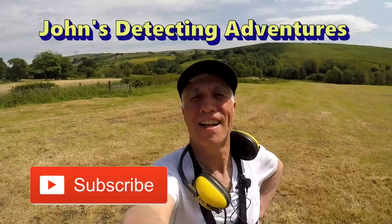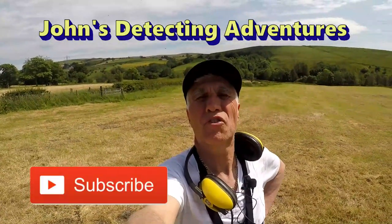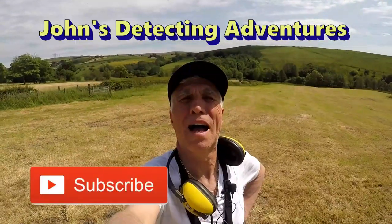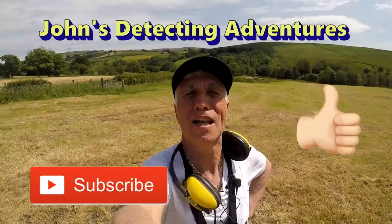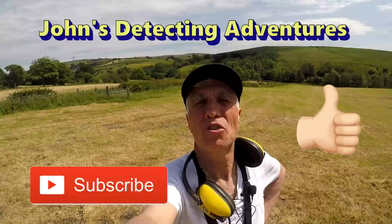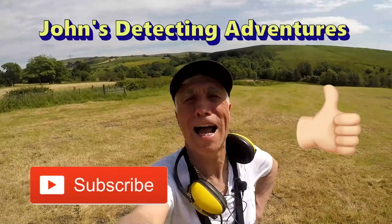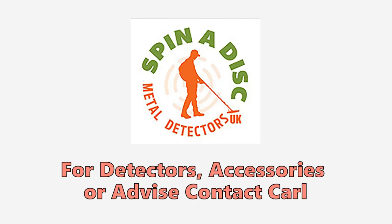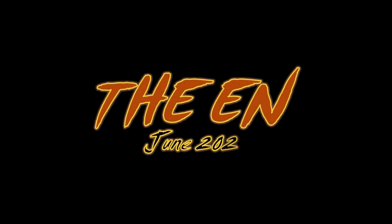I've had a fantastic day on this field — no footpaths, no real history on it, but the silver came out. Absolutely superb! If you like the video please subscribe, press the notification button, and we'll catch you on the next adventure. See you later! Bye!